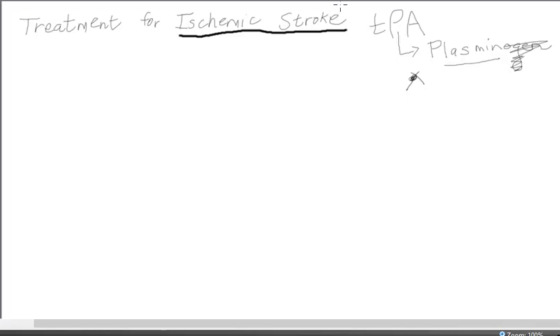In some cases, you'll hear the term rTPA — small r — and they're referring to the fact that the TPA is manufactured using recombinant biotechnology techniques. But in this video, I'm just going to say TPA; we're not going to worry about the R.